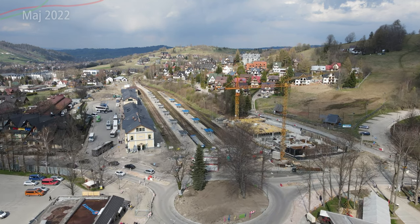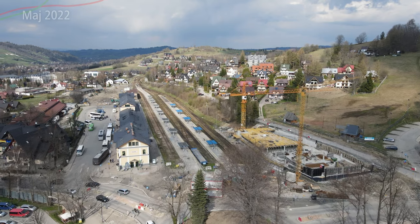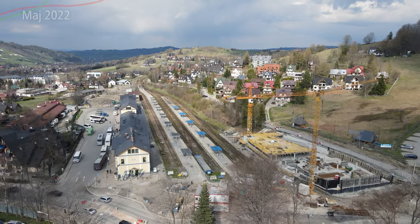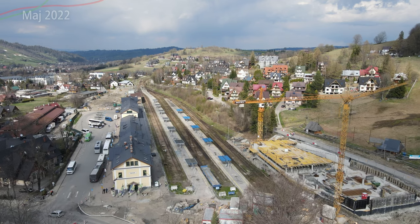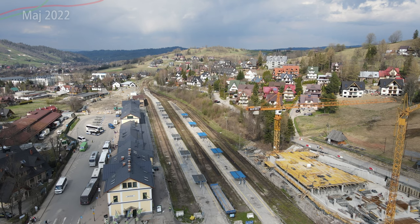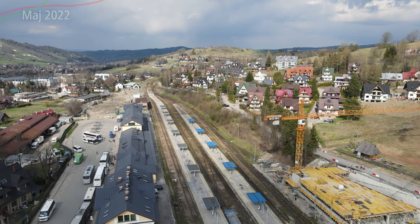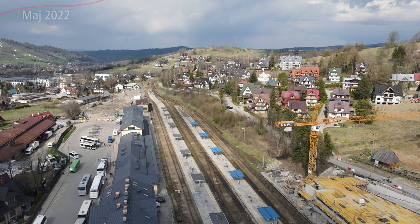Było to całkowicie przebudowywane – nowy asfalt, nowe ścieżki, nowe chodniki – wszystko tutaj się działo. Chciałem powiedzieć ścieżki rowerowe nowe, ale to się nie dzieje faktycznie. Tutaj widzicie dwa duże dźwigi – o tym powiem później, bo faktycznie buduje się tutaj nowy obiekt powiązany ze stacją kolejową na dosyć dużym stopniu.